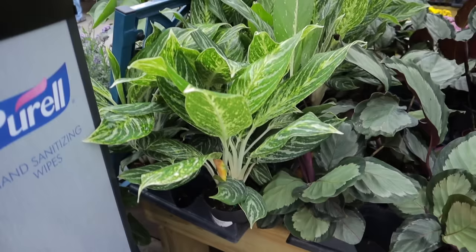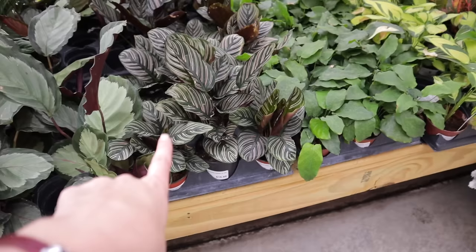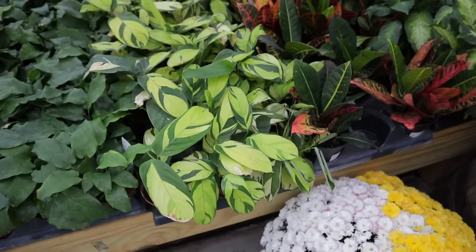Over here I see some really nice aglaonemas — $16 for the aglaonema gold, which is an uncommon aglaonema and a good find. Look how pretty they are. Then stunning calatheas — this is an ornata calathea for $16.99, and they have the calathea musaica and the stromanthe, the never-never plant, for $12.99. I have one of these and I love it.